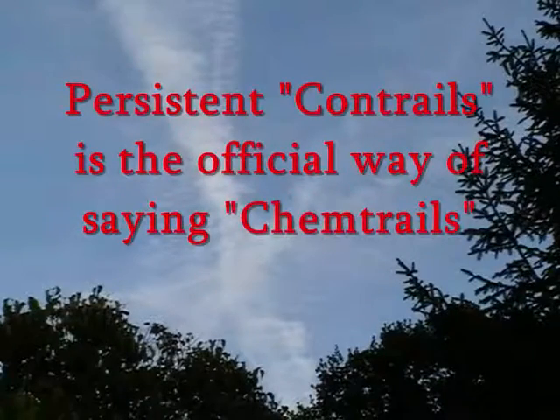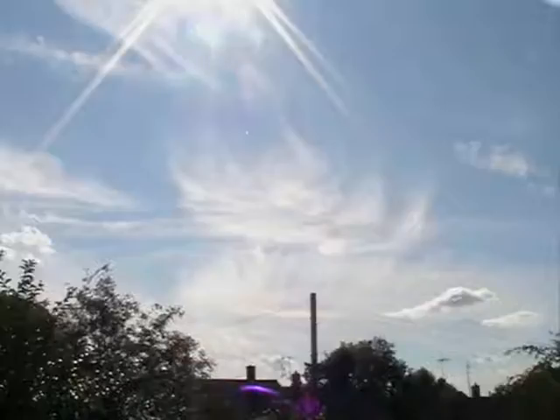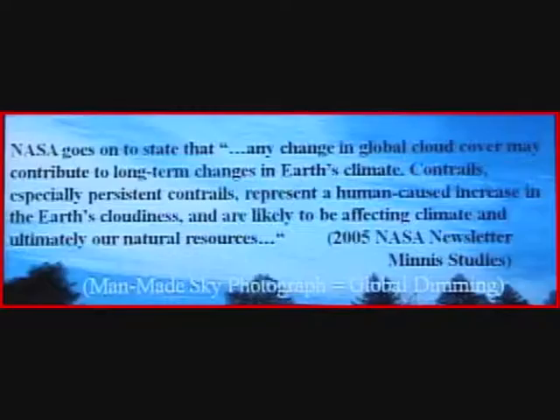Geoengineering promoting scientists are aware that NASA studies show that jets are leaving persistent jet contrails that exacerbate global warming, change our climate and have negative impacts on natural resources. And we have a variety of experimental atmospheric programs that are using the atmosphere as a physics testing laboratory, like HAARP in Alaska.